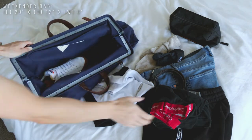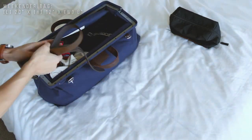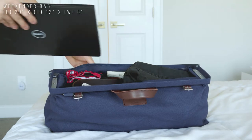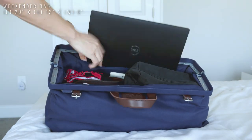The bag contains one primary storage compartment that can fit a surplus of items. There's enough room to fit a decent amount of stuff — more than enough for the weekend for sure. There's also a secondary interior pocket that can fit a laptop up to 15 inches.